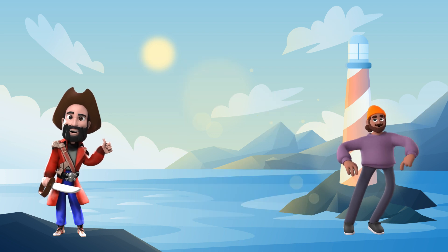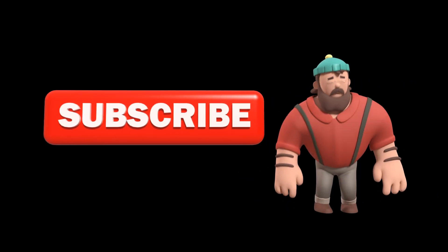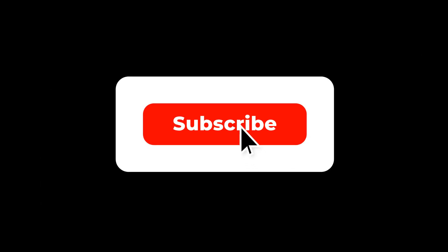Thanks for joining us on the Shapes and Sizes Adventure. Don't forget to like, subscribe, and share for more fun learning videos. See you next time. Till next time, do not forget to subscribe.